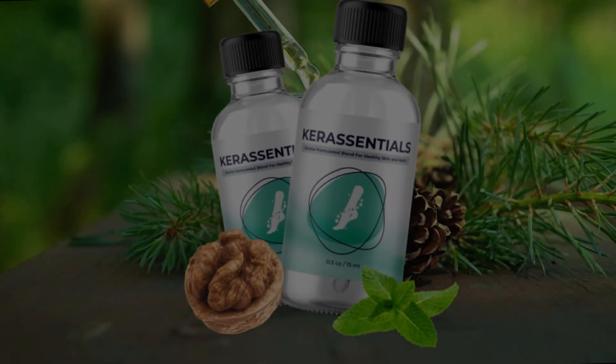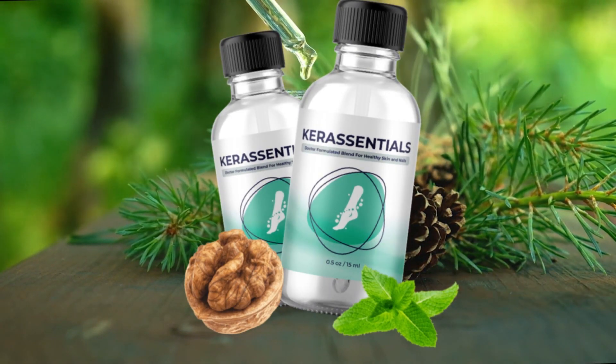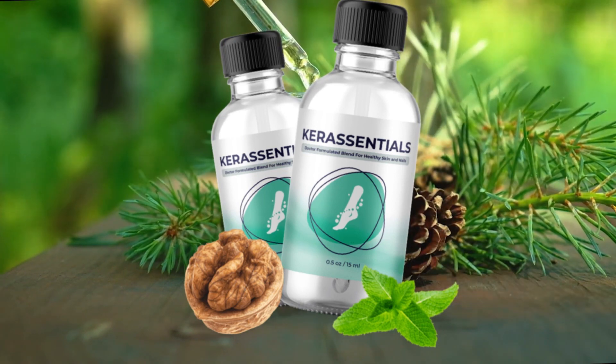Hi guys, my name is Amy, and if you've come to this video, it's because you want to know more about Care Essentials, which has been making a huge noise since it was launched as a practical and quick solution to get rid of fungus.